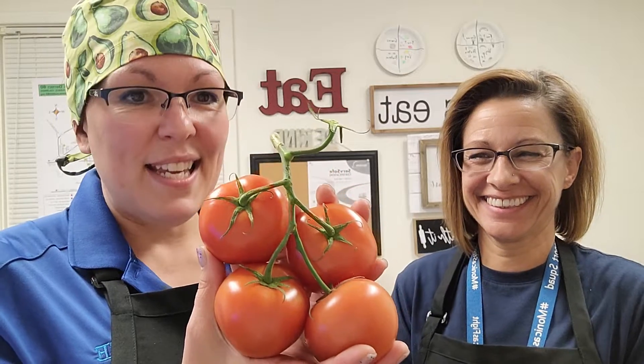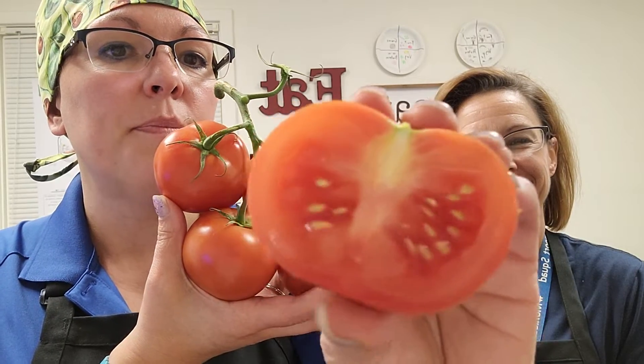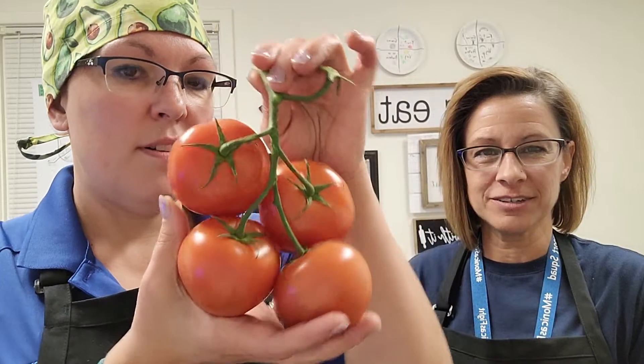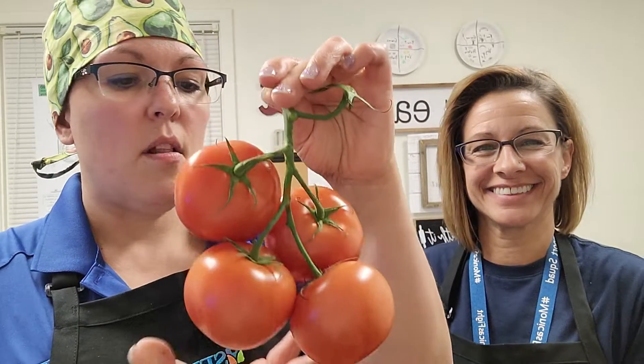Remember, they're cousins to bell peppers and zucchinis because they have seeds on the inside — see all the little seeds inside? That makes them a fruit. It's so hard because we've always known them as vegetables. We eat them in salads so people like to call them a vegetable, but they are a fruit.